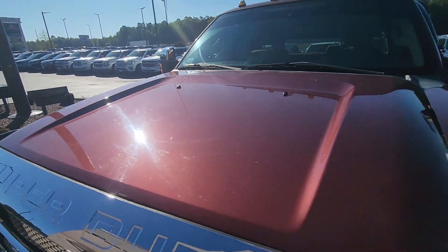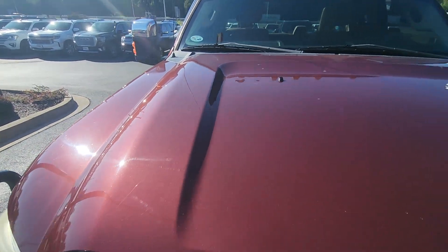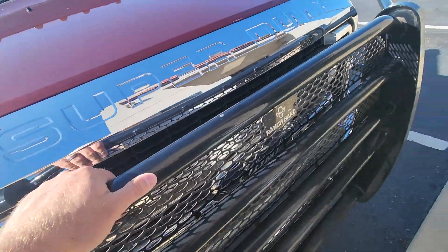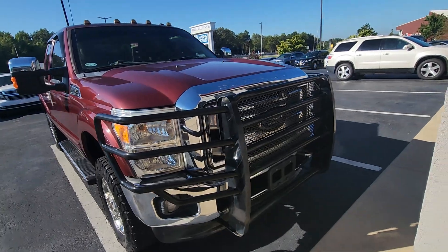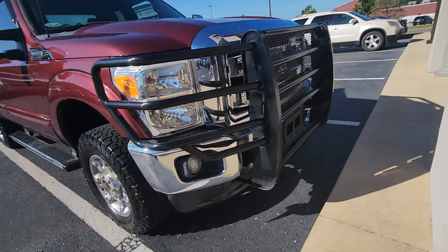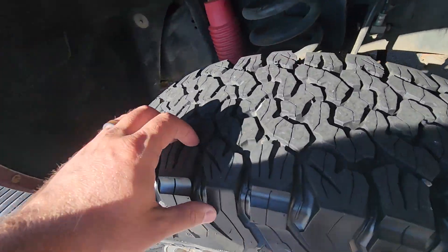Hood's in good shape — some minor scratches, rock chips, but nothing major at all. Of course, that good-looking ranch hand bumper up front — I had one on my F250 and really think they set the truck off. Front lower bumper and valence everything looks good.